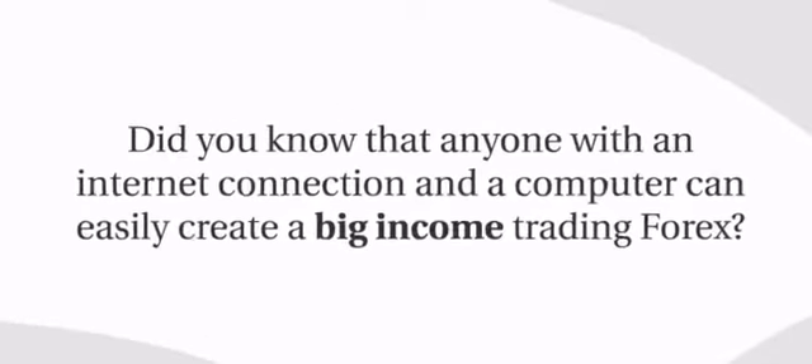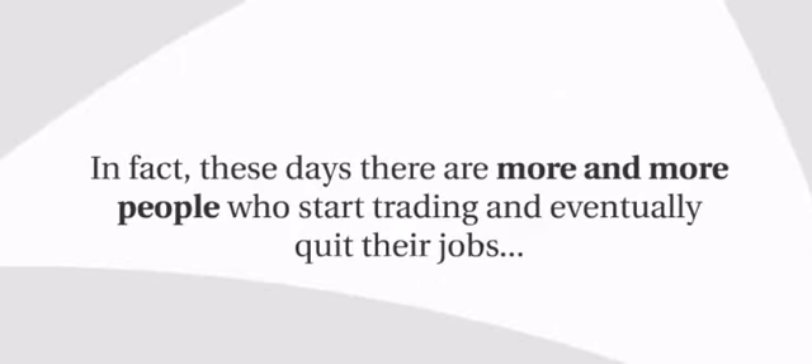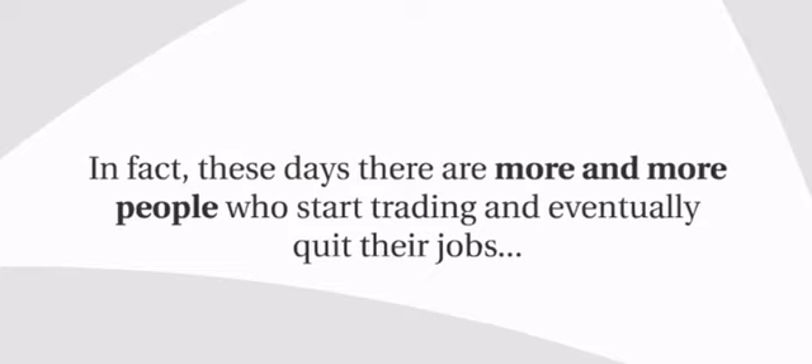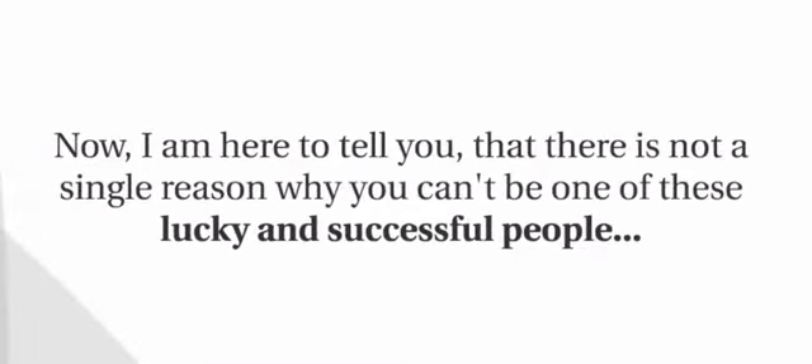Did you know that anyone with an internet connection and a computer can easily create a big income trading forex? In fact, these days there are more and more people who start trading and eventually quit their jobs, since their normal salary doesn't stand near the amazing profit that they're able to make trading forex right from home. I'm here to tell you that there is not a single reason why you can't be one of these lucky and successful people.